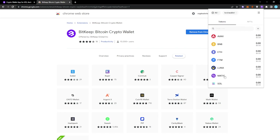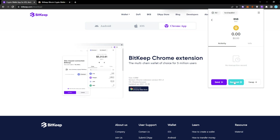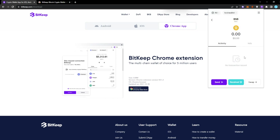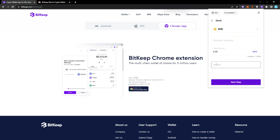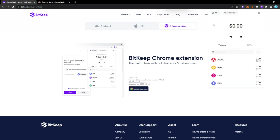It will then import all your main chains — Avalanche, BNB, Ethereum, FTM, Luna, Matic, and so on. To receive BNB, click on BNB then Receive to get your address — copy it and share it. To send BNB, click Send, enter the recipient address and amount. You can customize transaction speed; faster transactions cost more, but BNB fees are really low.